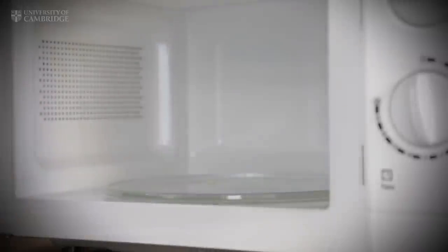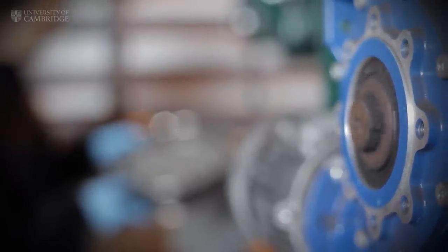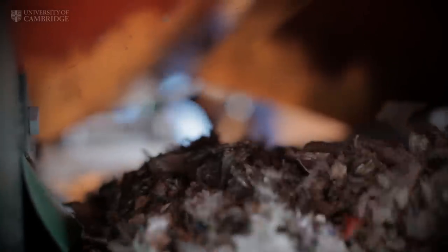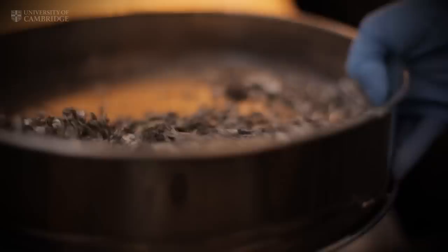It started with a bacon roll and a microwave oven, and now it's poised to transform the recycling of a packaging material whose only fate was landfill. Technology developed in Cambridge, and now commercialised by Enval, has resulted in a process that can turn toothpaste tubes and drinks pouches into both aluminium and fuel in just three minutes. The bacon roll was microwaved for so long it turned into a charred mass of carbon that began to glow red hot. What was happening was an intense heating process called microwave-induced pyrolysis.